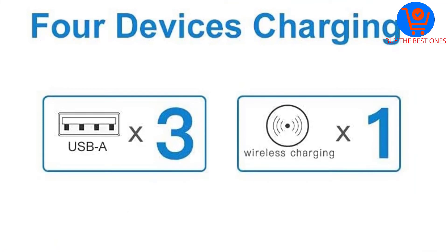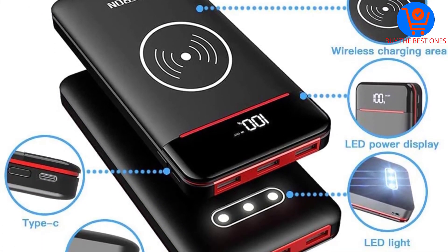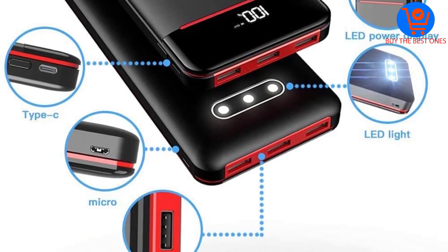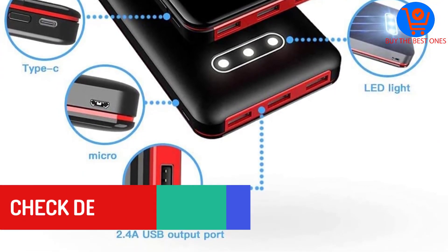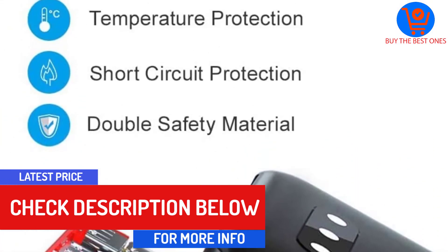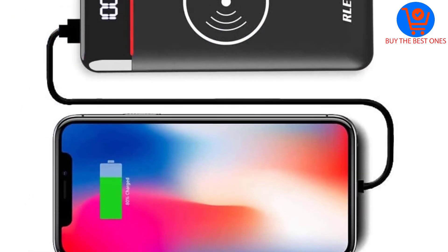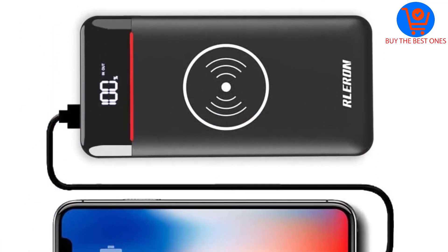There is an LED/LCD screen to read the current battery status. The LED can illuminate when there is darkness, and you can turn the power bank on and off by double-clicking it. The product has a capacity of 25,000 milliamp hours, which is highly suitable for traveling abroad.